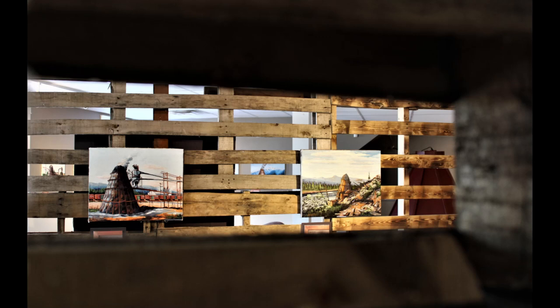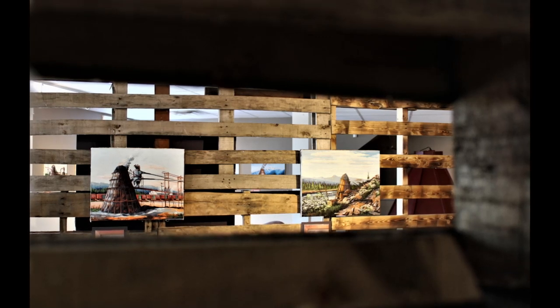Welcome back, everyone! We will continue to explore relics of past industry in northern BC through our current exhibit, Beehive Burners Behind Us. This week we will be looking at the work of Lew Englehart based on mills in Vanderhoof and Fort Fraser.